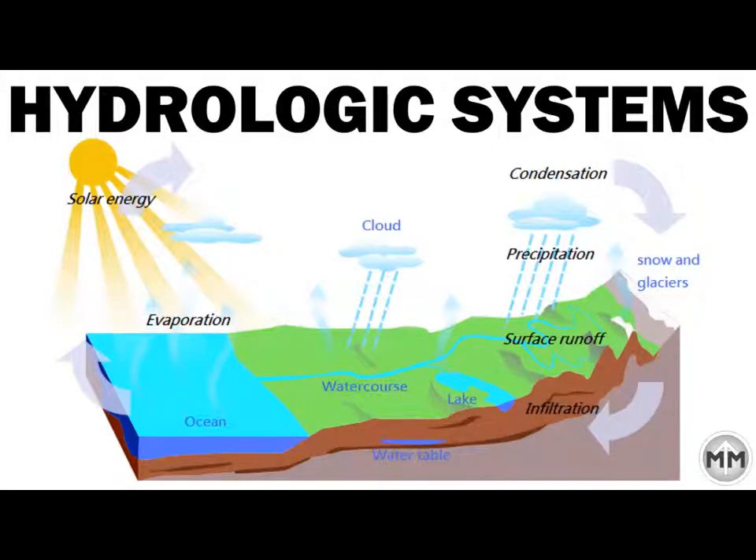Hydrologic systems covers everything from the rain cycle to how much water actually gets down to the ocean, what's the time of concentration, curve numbers — all those sorts of things. Hydrologic systems is hopefully something you've taken a course on and learned something about.